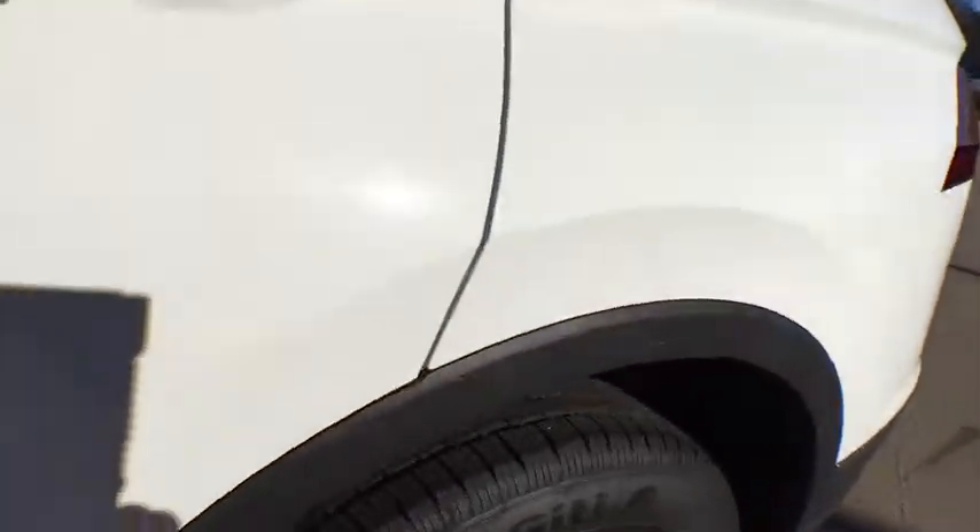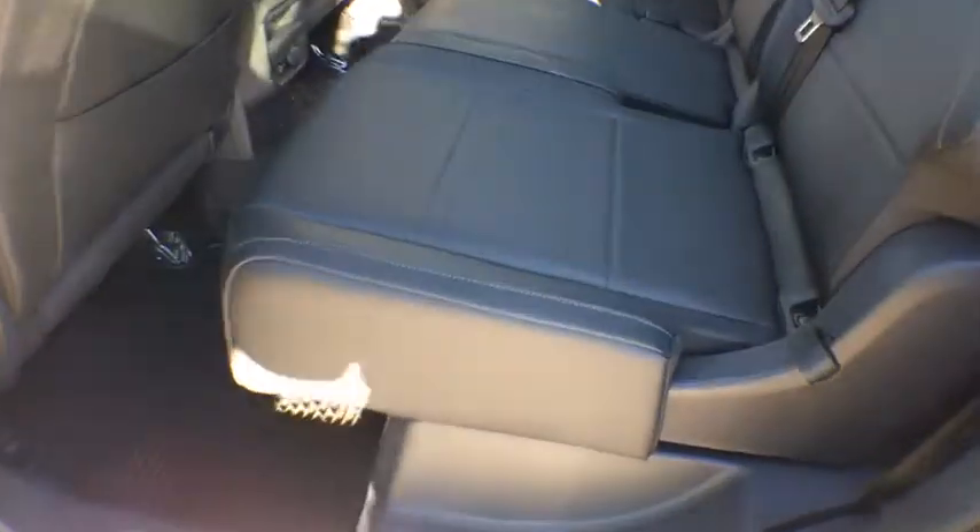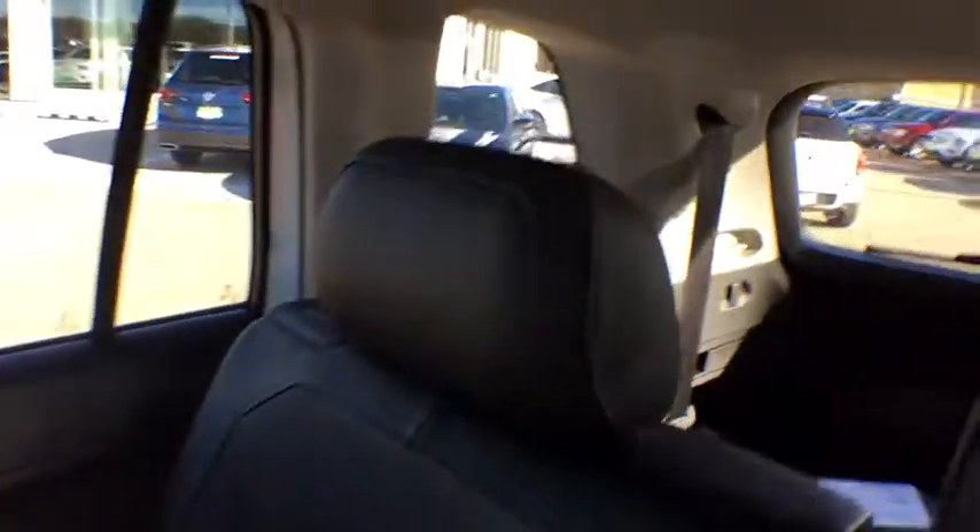Overhead console, tachometer, remote keyless entry, brake assist, and power driver's seat. A vehicle like this doesn't come along every day. Come in and get it before someone else does.